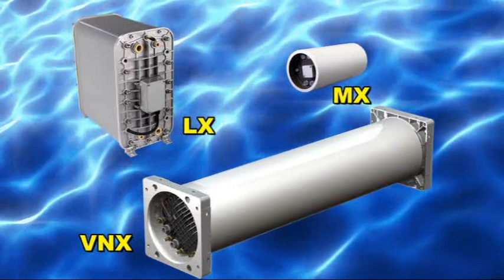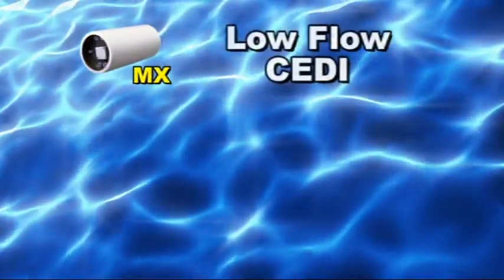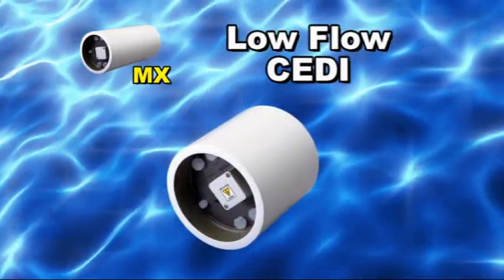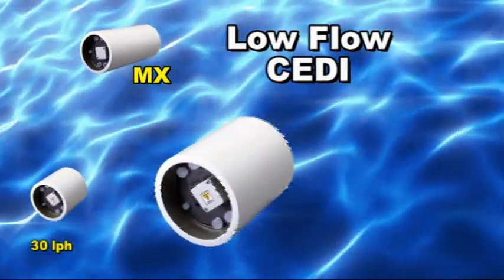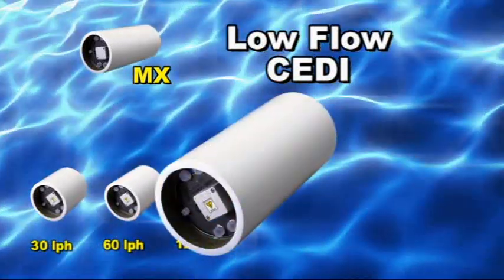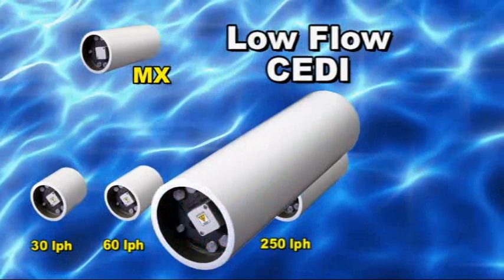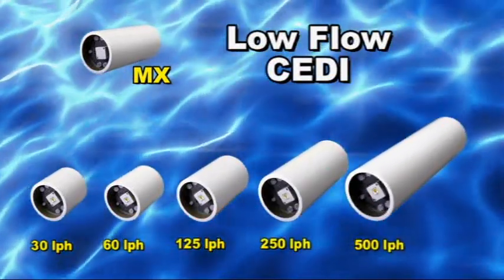For low flow systems up to 500 liters per hour or 2.2 gallons per minute, the MX product family is the best choice. The MX sizes start at 30 liters per hour with the MX-30 and range up to 500 liters per hour with the MX-500. With a total of 5 MX sizes, you select the right size CEDI module for your application.